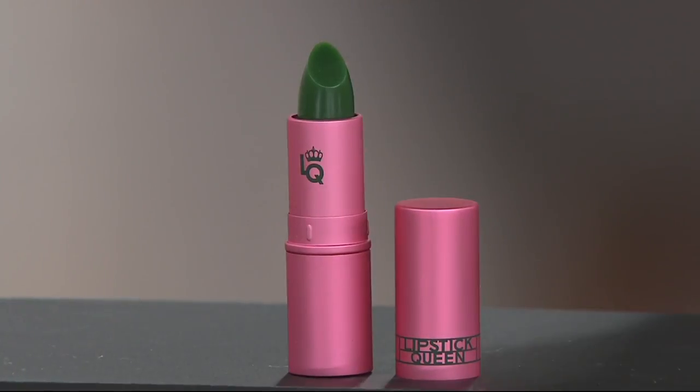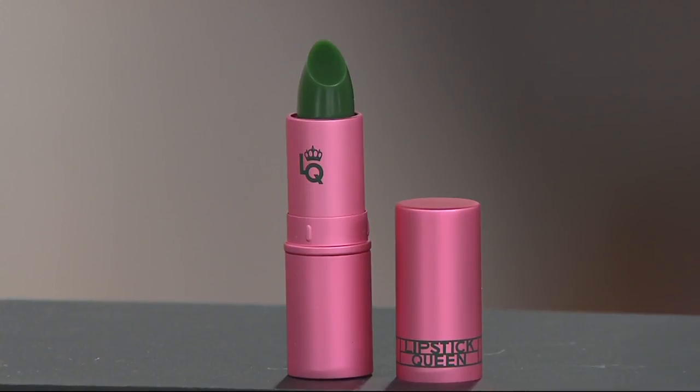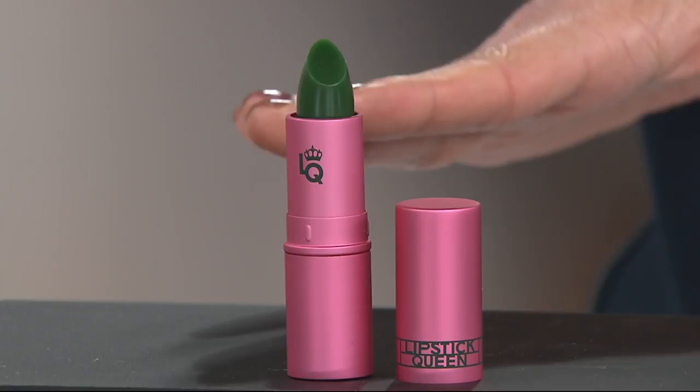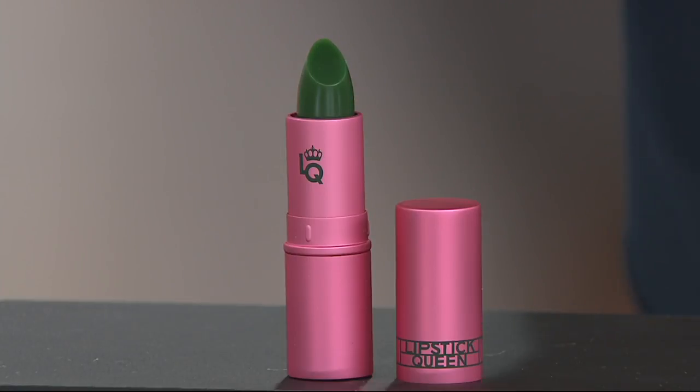This is the Lipstick Queen's Frog Prince Lipstick. Before you say, why is Sandra giving me a green lipstick — it's going to be your custom pink, and you don't have to just take my word for it. This is our QVC Customer Choice Beauty nominee, nominated right now for Best Lip Product.